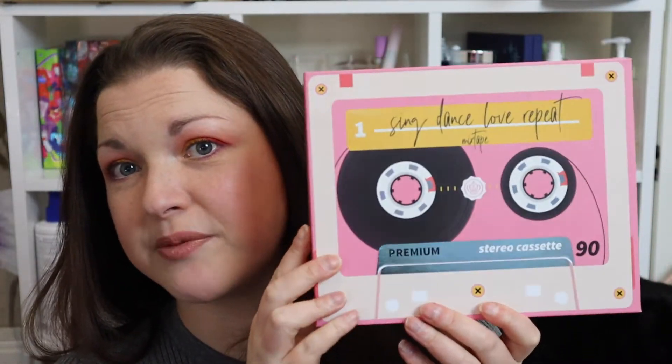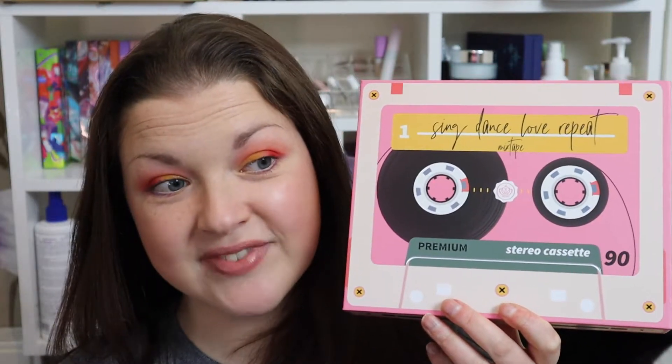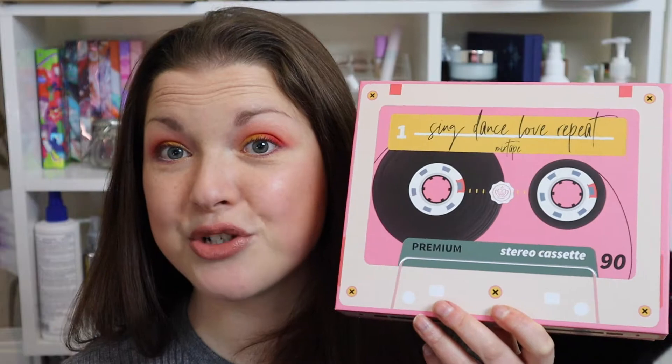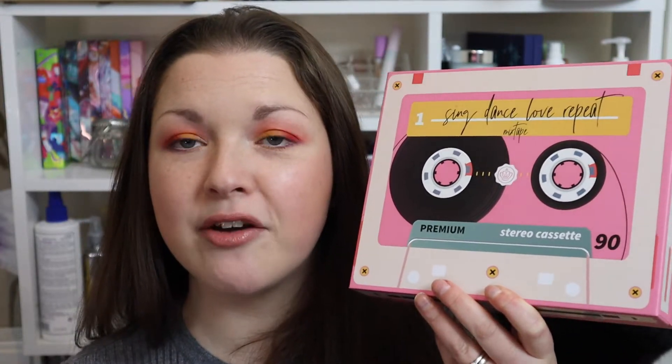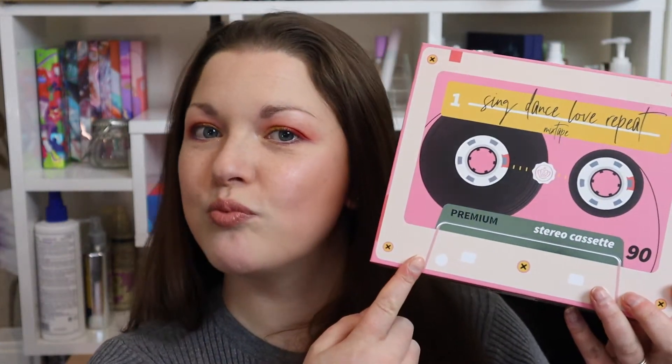I've got to say the packaging on this month's box is amazing — I really love it. I actually do remember what a cassette tape is so this is a little bit nostalgic for me. I remember the pure frustration of things getting chewed up in your cassette player and having to get a pencil in there to try and wind it all back up.